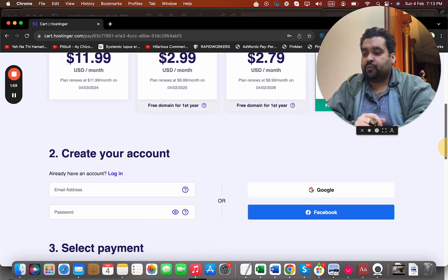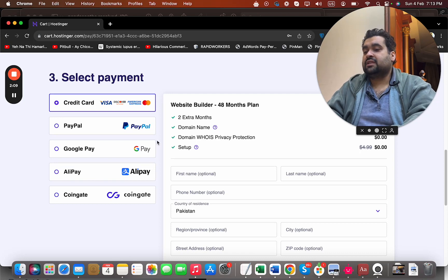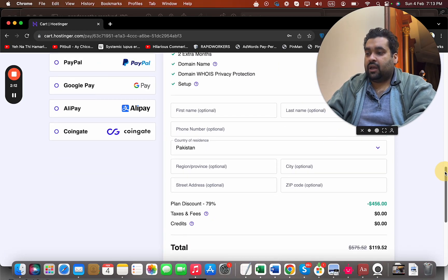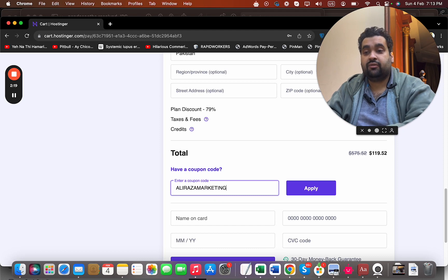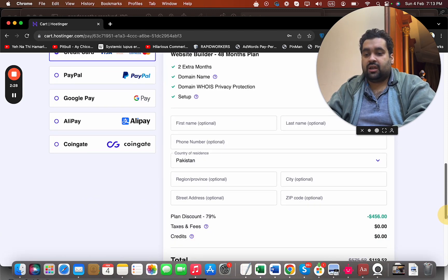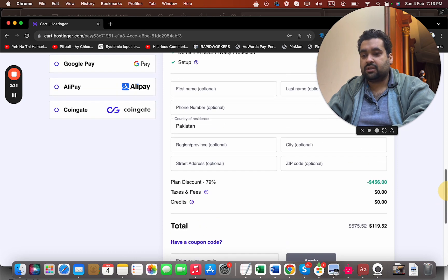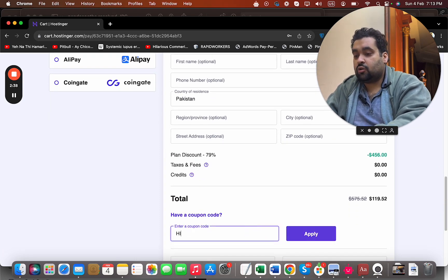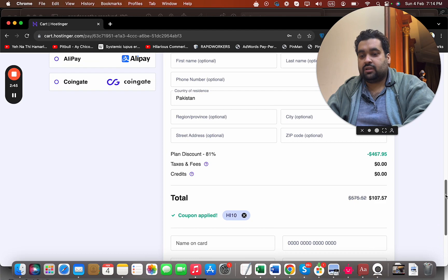Once you select your billing period, you can create your account at Hostinger by writing your email ID, or you can sign in with your Google or Facebook account, then select your payment method. Hostinger offers various payment methods. Once you select a plan, you can see the current pricing. If you have a coupon code — which is exclusively for my audience and can be found in the description — you can apply it and see the price get a further discount on top of the already-discounted special link price.